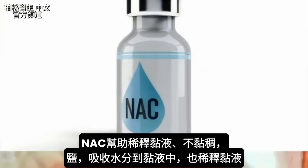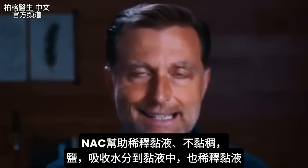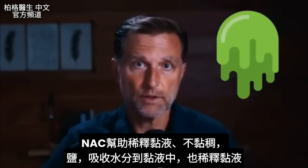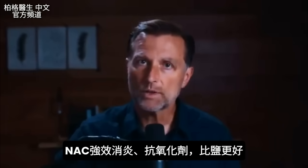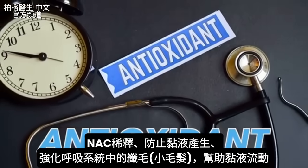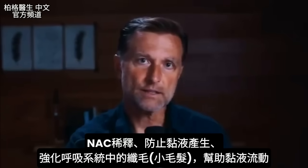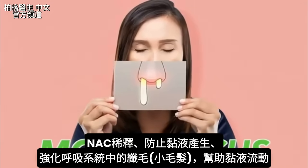NAC basically thins your mucus and makes it less sticky. Salt will do that as well by absorbing water into the mucus, but NAC takes it one step further. It's a very potent anti-inflammatory and a very potent antioxidant. Not only does it thin the mucus, but it also stops the production of mucus. It strengthens the little hairs — the cilia in your respiratory system — that help move mucus.